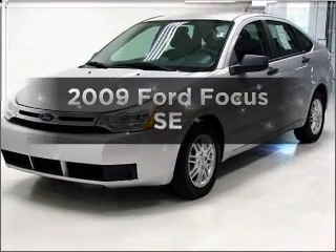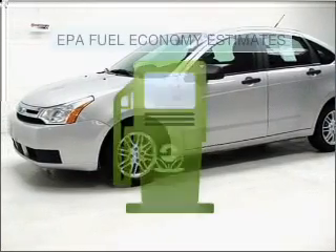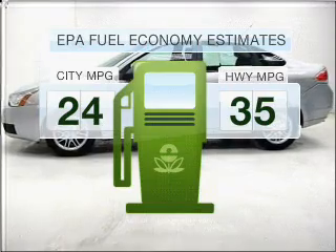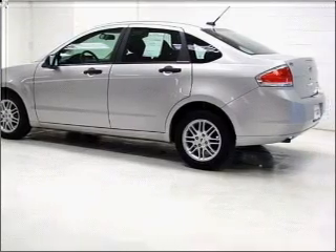Imagine yourself in this 2009 Ford Focus. If you're looking for an automobile with great attributes, look no further. Better gas mileage means better long-term driving, and this ride delivers with a great low fuel consumption rate. With an efficient four-cylinder engine connected to a smooth shifting transmission.